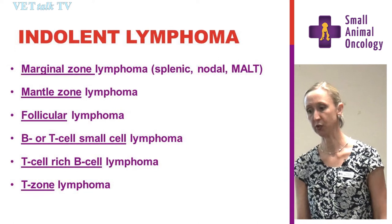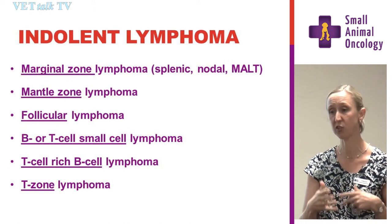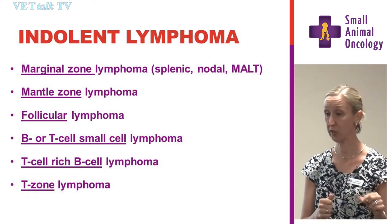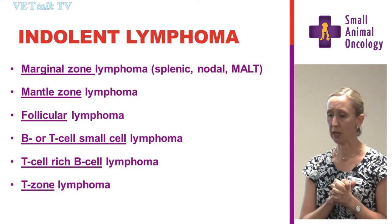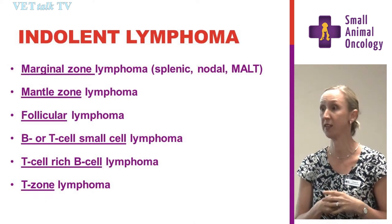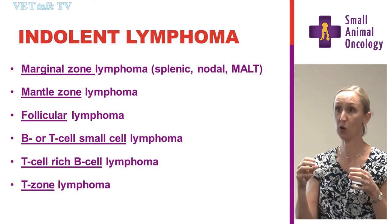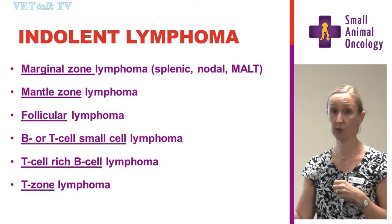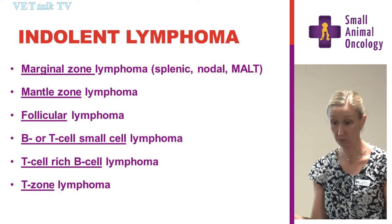Indolent lymphoma is the term used for low-grade disease. It basically behaves as it sounds — an indolent course that often just smoulders along for a period of time. But essentially all of them have the ability to transform into high-grade disease at some point. The big debate is because we don't know what these descriptions mean clinically, we don't know whether to treat aggressively now, wait until they transform, or use chlorambucil and prednisolone, or just monitoring.